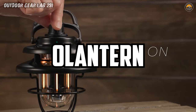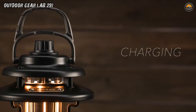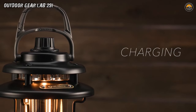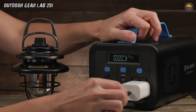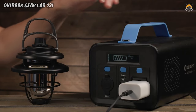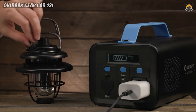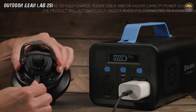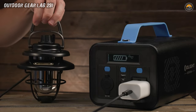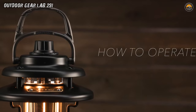Outtend Classic Mini. Imagine stepping out of your tent at dusk, surrounded by the mystique of the forest, and flicking on the Outtend Classic Mini. Suddenly your campsite transforms into a cozy haven, bathed in a warm glow that's adjustable to match the mood. At just 14.64 ounces, this pint-sized powerhouse packs a punch with its brightness range of 5 to 300 lumens. Whether you need a subtle ambience for storytelling or a spotlight for late-night card games, the Outtend Classic Mini delivers with smooth, stepless dimming that lets you dial in the perfect luminosity.